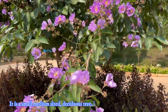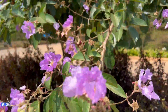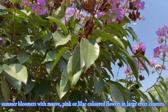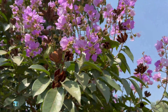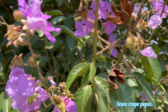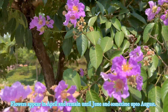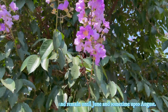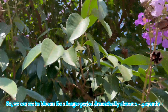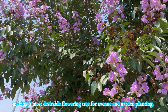It is a small to medium-sized deciduous tree. It is one of the most outstanding summer bloomers with mauve pink or lilac colored flowers in large erect clusters. The petals of the flowers are crinkly, looking like delicate crêpe paper. Flowers appear in April and remain until June and sometimes up to August, so we can see its blooms for a long period — dramatically almost two to four months — making it the most desirable flowering tree for avenue and garden planting.